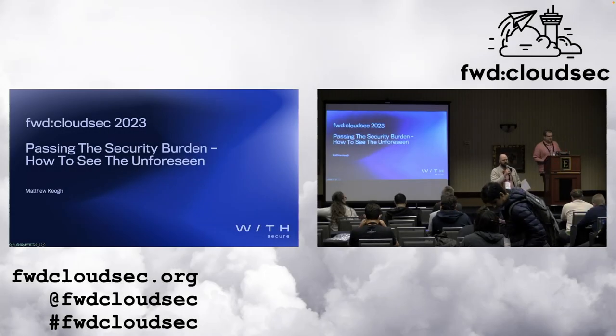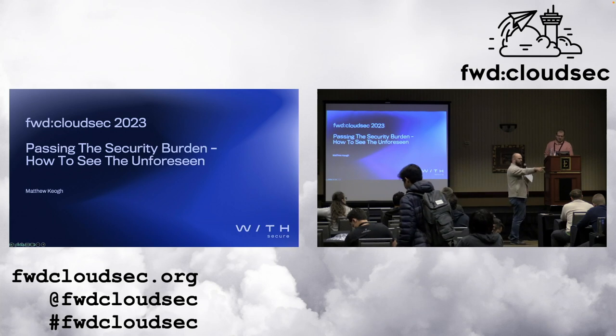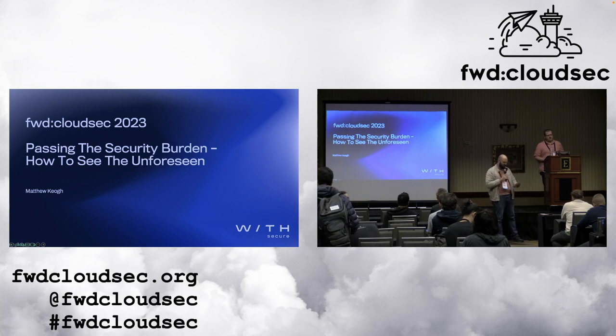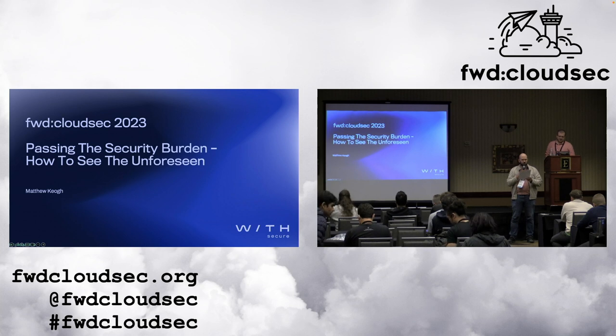Welcome back everyone to Forward CloudSec. Before we begin, we'd like to thank our sponsor, JupiterOne.